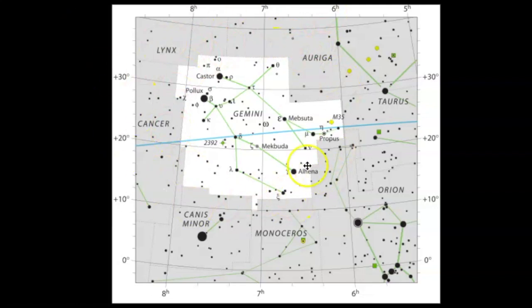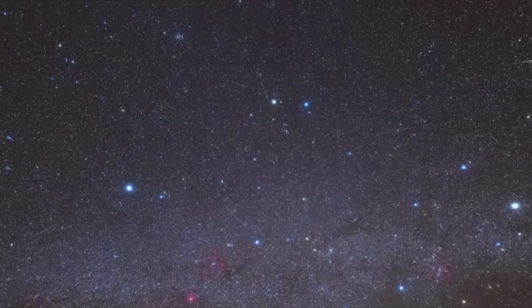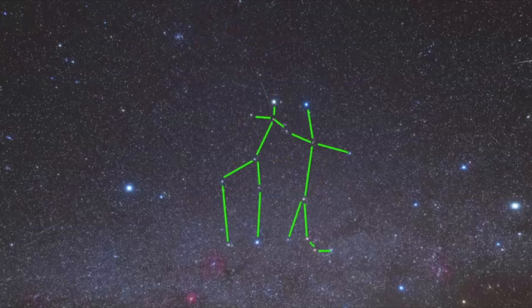Gemini is one of those few constellations that somewhat looks like what it's supposed to represent, which is a set of twins. Here is the official star map released by the International Astronomical Union, and you can see it's surrounded by lots of bright stars. The way I find Gemini is to use Orion to guide me towards where Gemini is. Gemini is located right in the middle of this area — you can even see a meteor going through it. You have the bright star Pollux and the bright star Castor.